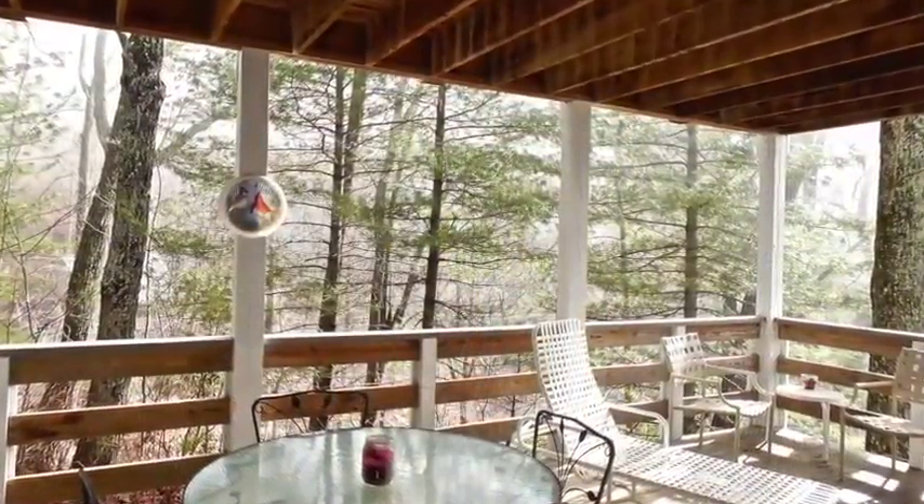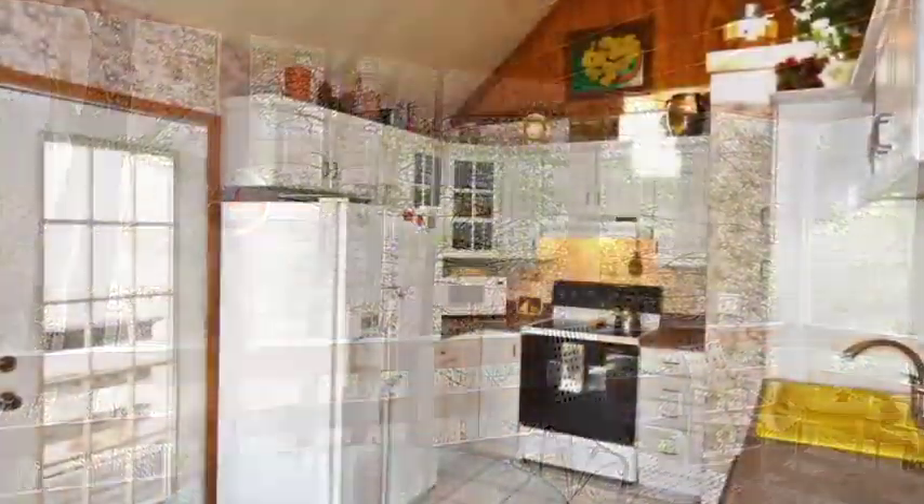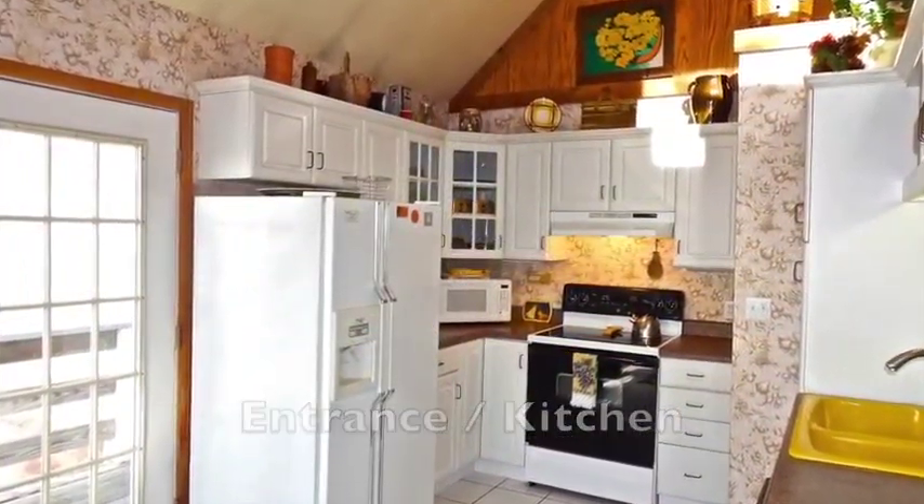Located only minutes from Weaverville, Songbird 1 and 2 are sure to become your own personal retreat.